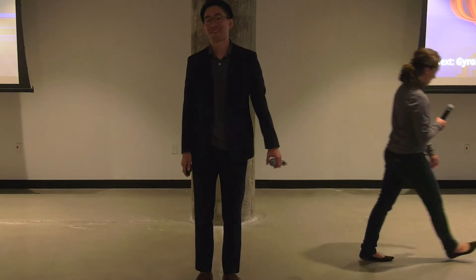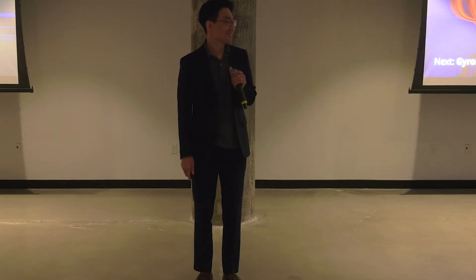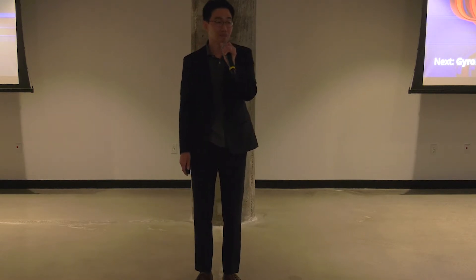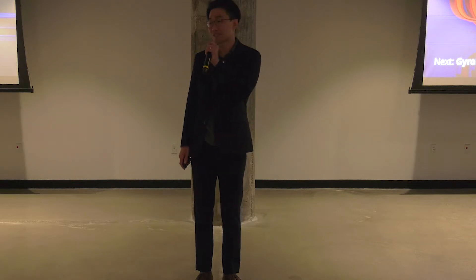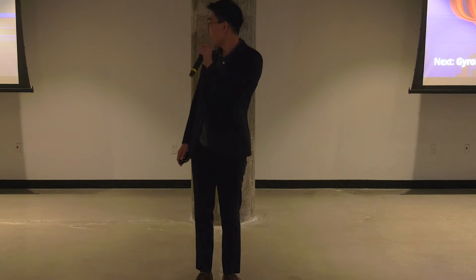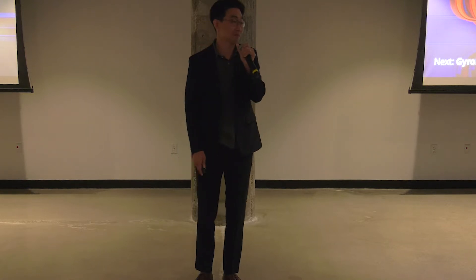All right, Donghun, take it away. Hello, everyone. My name is Donghun Kim. I'm an assistant professor in the Department of Aerospace Engineering and Engineering Mechanics at the University of Cincinnati. I'm very excited to be here to share our idea, and I hope you enjoy my pitch.